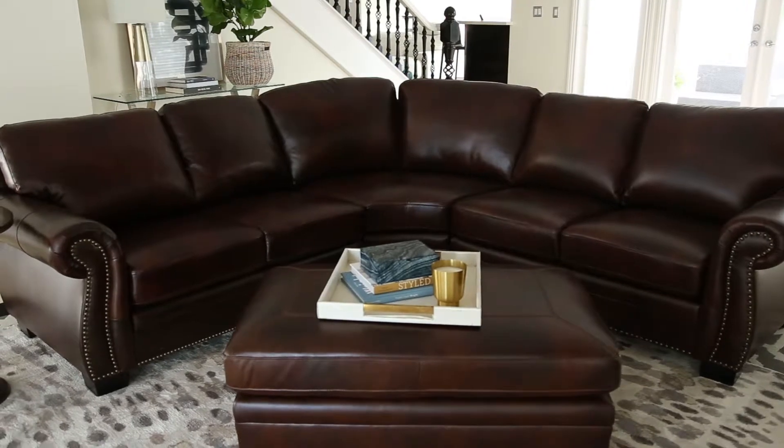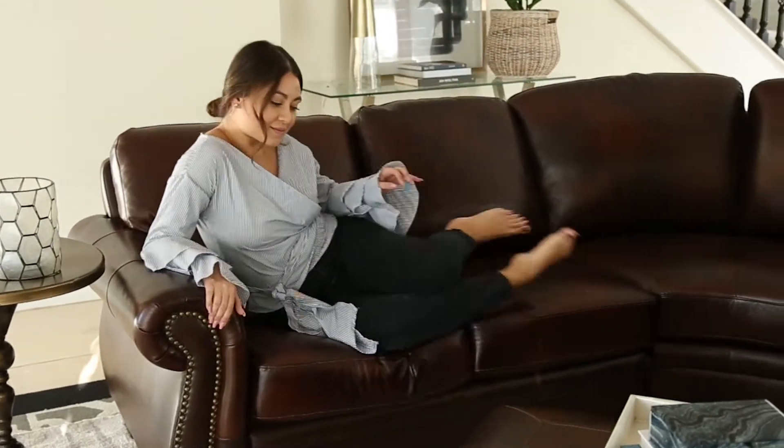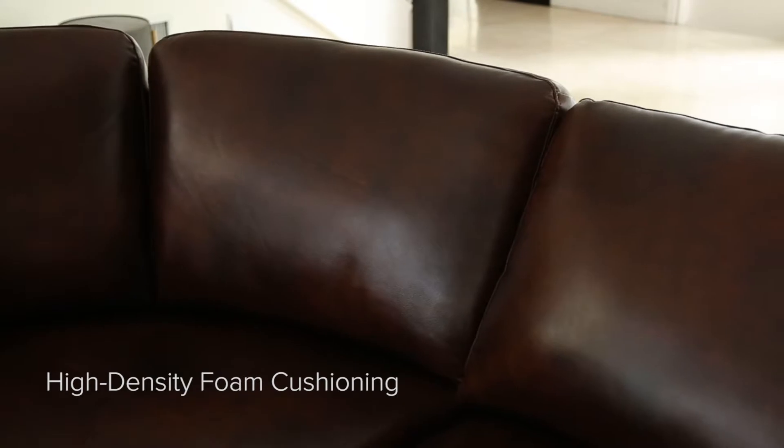Capture the grand styling of old-world charm with an added transitional flair in the all-new Isabelle Leather Sectional and Ottoman Collection, a timeless classic that will add size, space, and design to your lifestyle.